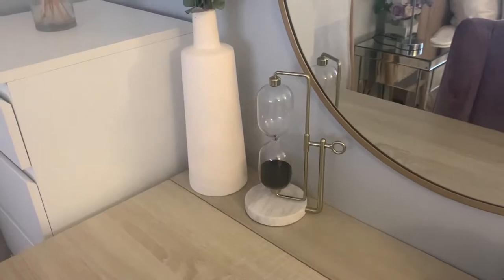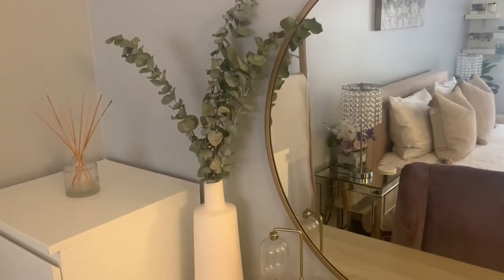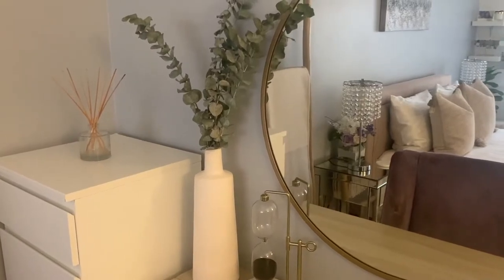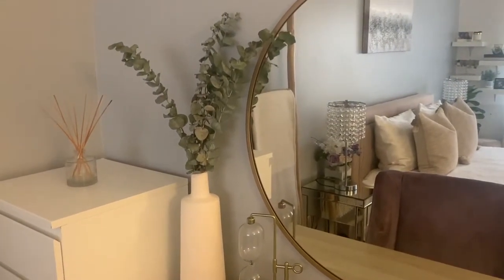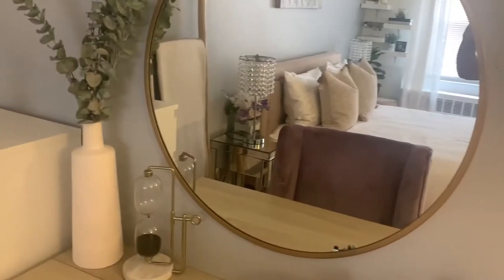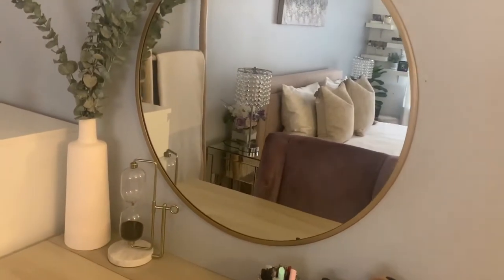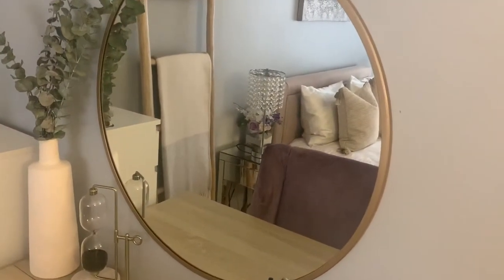Over on this side I just have this sand timer that is from Home Goods, and so is this vase. I just put some fresh eucalyptus that I bought from a market in it. Eucalyptus has so many health benefits — I even keep some in my shower; the steam from the shower really helps release the essential oils of the plant, so I really love that.